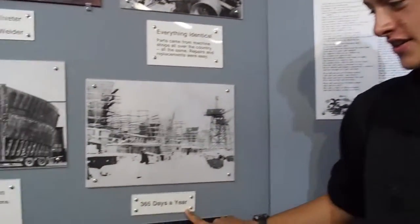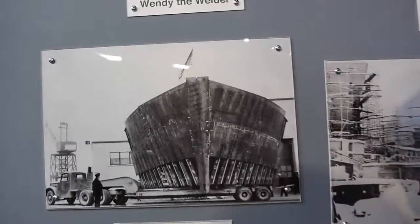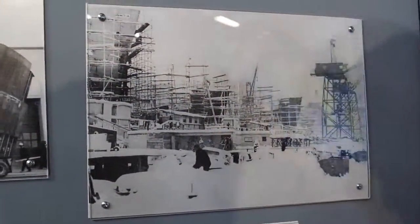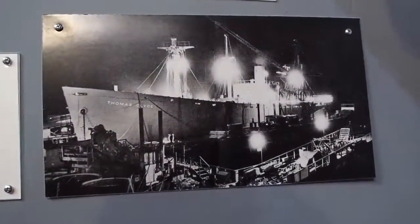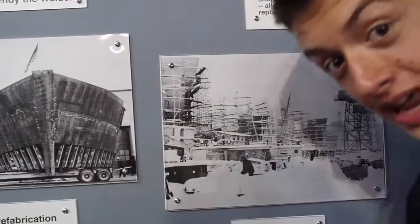During World War II, Liberty ships were built 365 days a year, 24 hours a day. Each ship required 52 miles of welding if lined up, 28,000 rivets, 3,200 tons of steel, 7.5 miles of pipe, 4.75 miles of electrical wire, and 25 tons of paint.